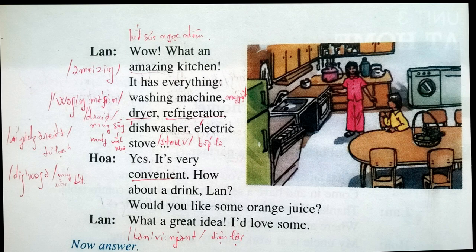Wow! What an amazing kitchen. It has everything: washing machine, dryer, refrigerator, dishwasher, electric stove. How about a drink, Len? Would you like some orange juice? What a great idea. I would love some.